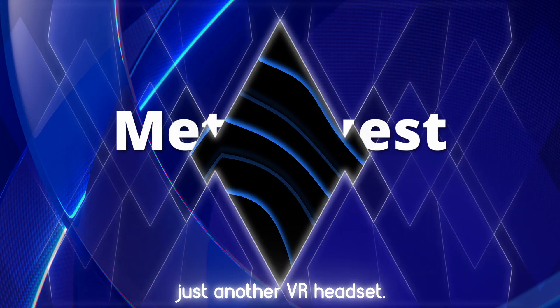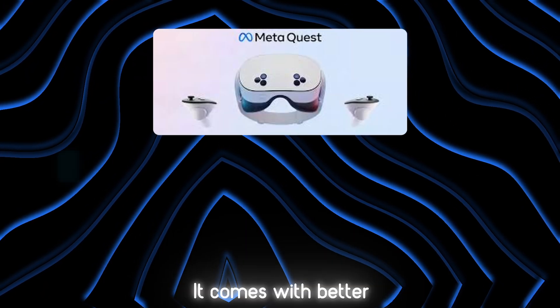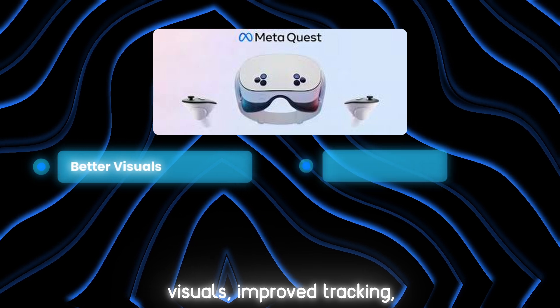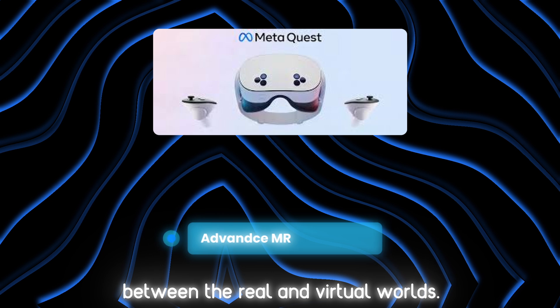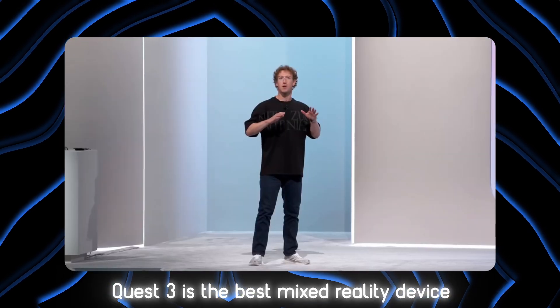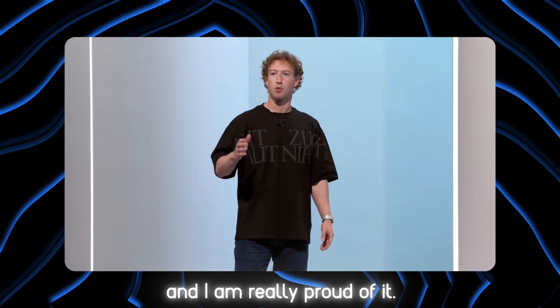The Meta Quest 3 isn't just another VR headset — it's a step towards a more immersive experience. It comes with better visuals, improved tracking, and advanced mixed reality capabilities, allowing you to switch seamlessly between the real and virtual worlds. Quest 3 is the best mixed reality device that you can buy today, and I'm really proud of it.